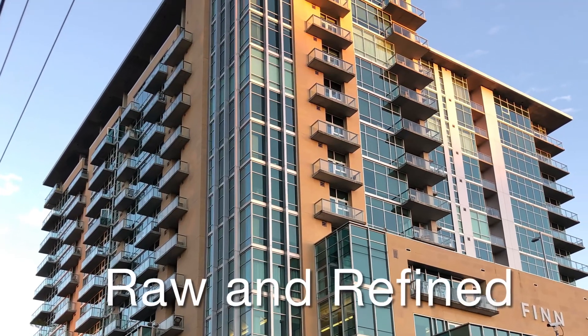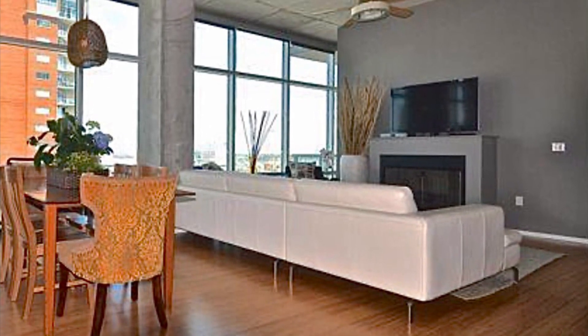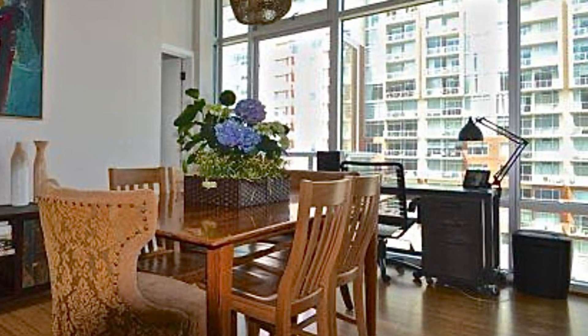I knew I wanted to buy this high-rise loft-style condo in the Gulch neighborhood of Nashville as soon as I walked in the door. The furnishings and layout worked well for the current owners, but I immediately began redesigning the space in my mind.